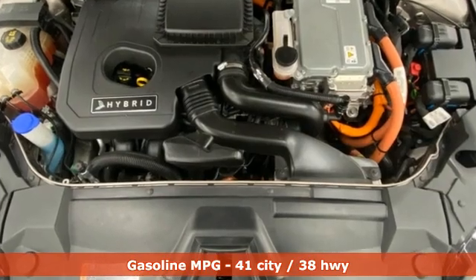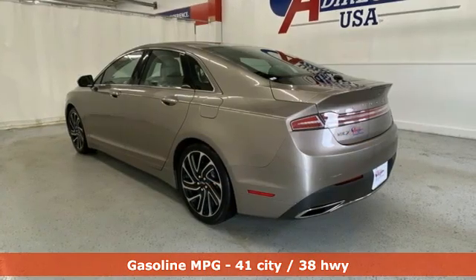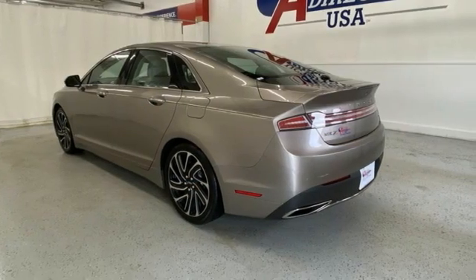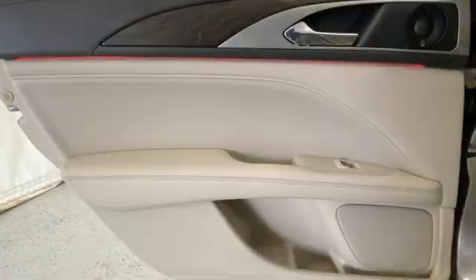Integrated navigation system with voice activation. Dual zone climate control. Wi-Fi hotspot. Aluminum wheels. Inline four-cylinder engine. Automatic with driver control suspension management.